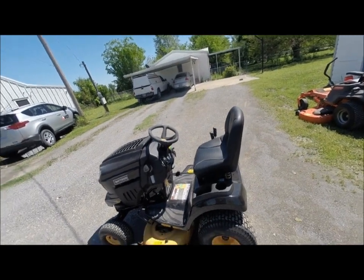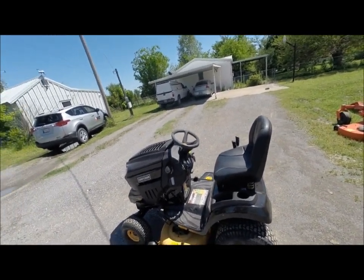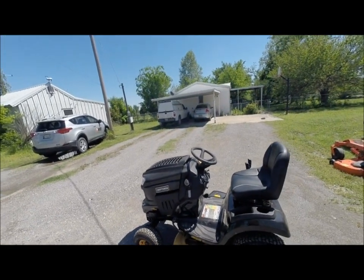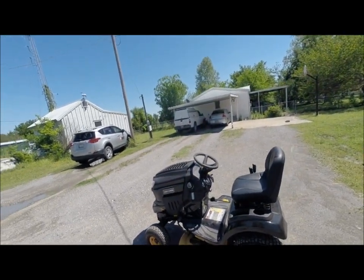What's up YouTubers? I thought I'd do a little quick review on my 7800 Pro Series Craftsman 42-inch cut riding lawnmower.